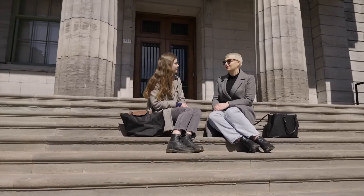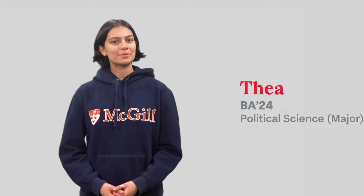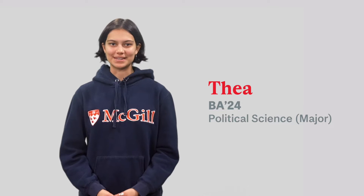Welcome to the Faculty of Arts. Here you'll study alongside bright and creative students and learn from world-renowned faculty. This video will show you how to plan and build your arts degree at McGill.